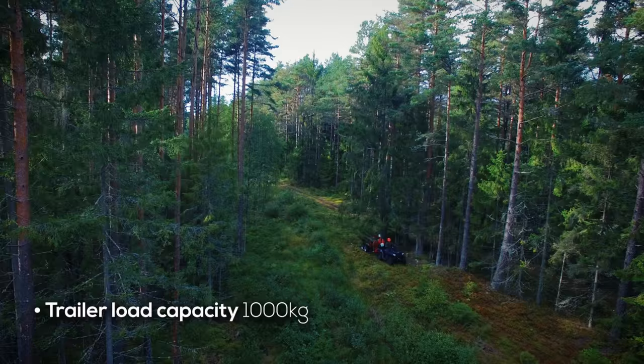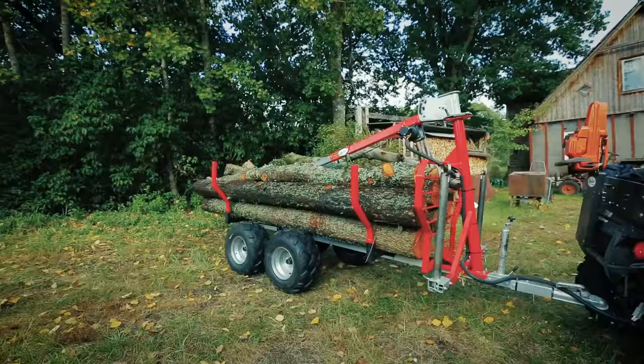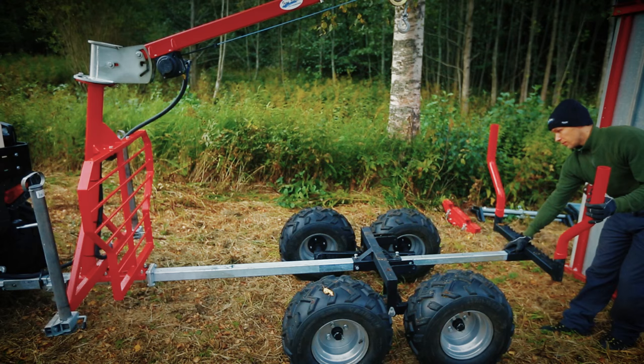The 1,000-kilogram load capacity Timber Trailer attached to an ATV does no notable damage to the surface and is easily maneuverable between trees, allowing for access to places outside the reach of larger tractors. Forestry needs not be a strenuous endeavor, nor does it require expensive equipment. All you need is the Timber Trailer IB1000.